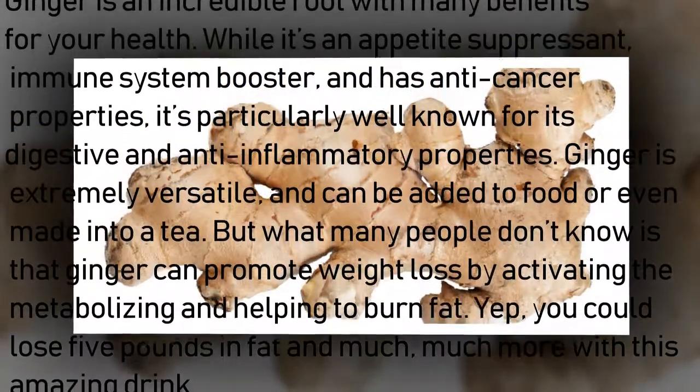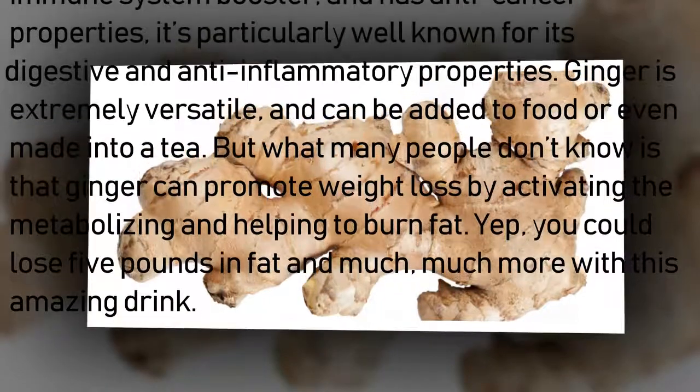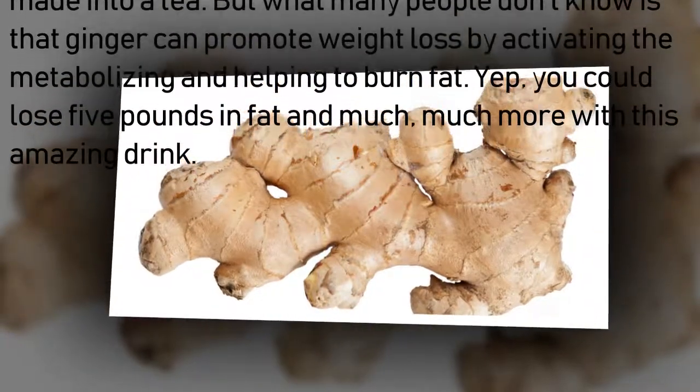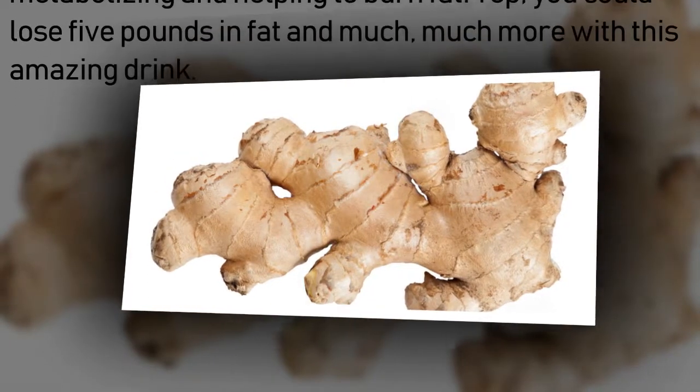But what many people don't know is that ginger can promote weight loss by activating the metabolism and helping to burn fat. You could lose five pounds in fat and much more with this amazing drink.